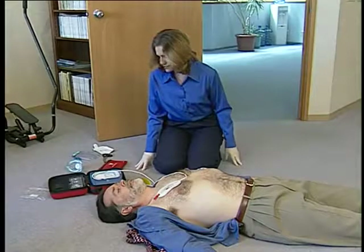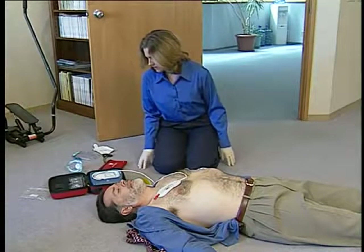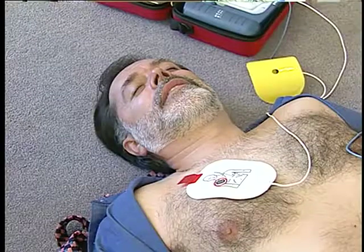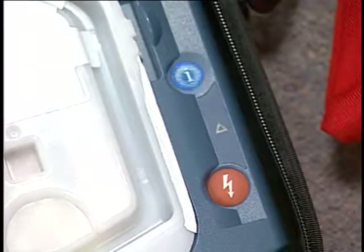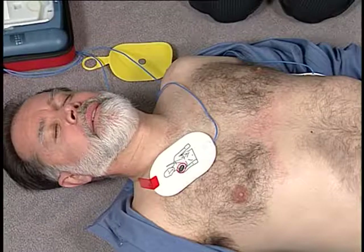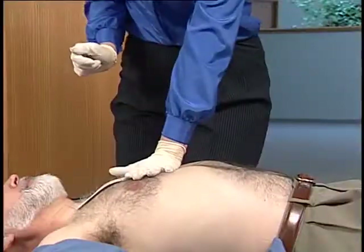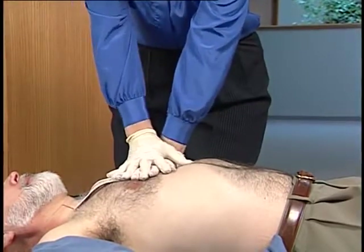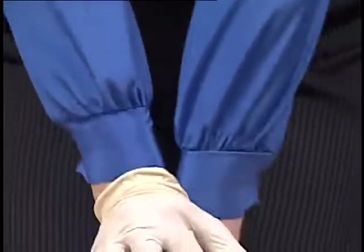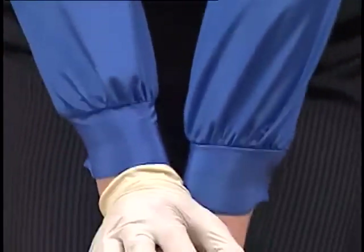After delivering the shock, the On-Site immediately tells you to begin CPR and provides a CPR interval. During the first 30 seconds of the interval, you can press the flashing blue I button and the On-Site will provide CPR coaching. Place the heel of one hand in the center of the chest between the nipples, place your other hand on top of the first, and push the chest down firmly two inches. Provide CPR until the patient begins breathing or moving, or the On-Site tells you to stop CPR or not to touch the patient.